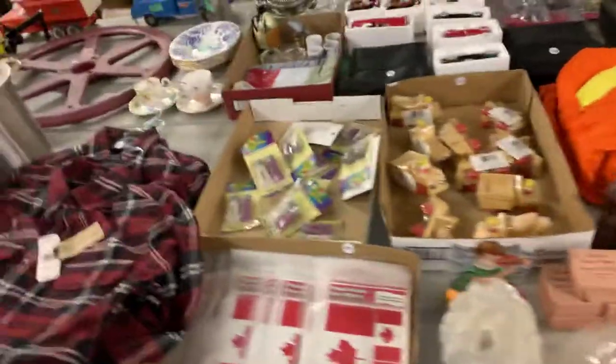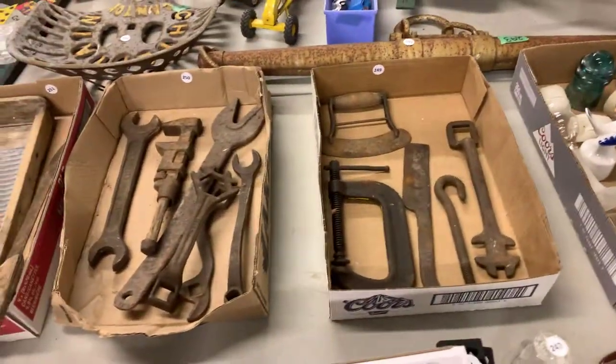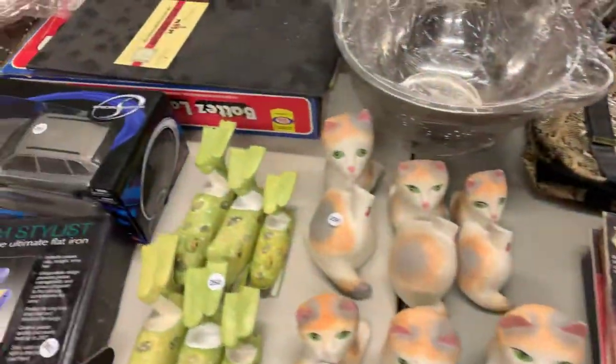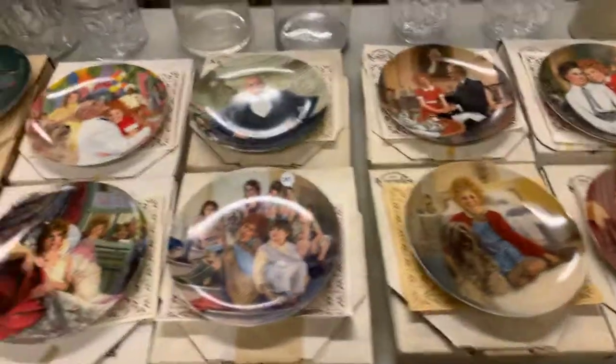Die cast cars are always pretty popular. Just a ton of stuff, ladies and gentlemen. Stock pots there. We've got some old antique tools in those trays. Some newer toys again. And collector plates — lots of those.